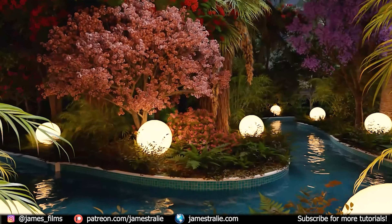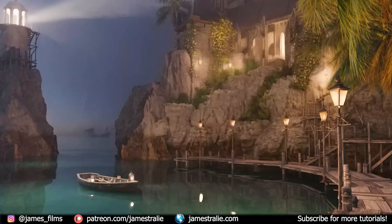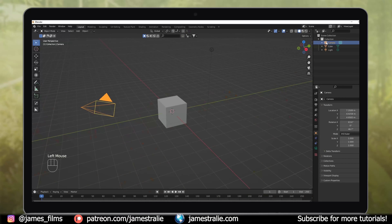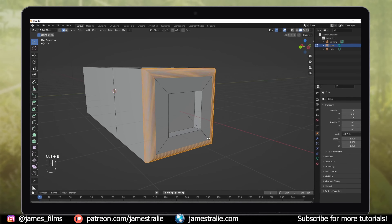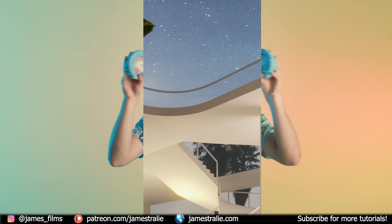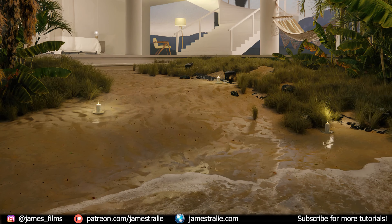Blender is such a powerful tool and helps me create amazing scenes, but it can be tricky to learn. Today I wanted to highlight some tips to help you grow and improve your Blender skill set to kickstart your creativity. No matter your skill level, these tips will definitely power up your Blender workflow.